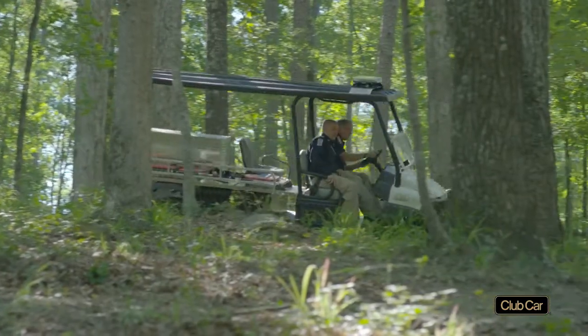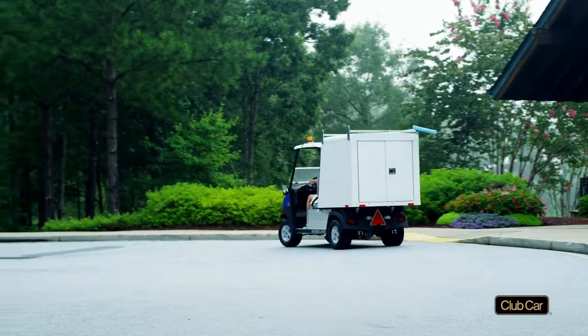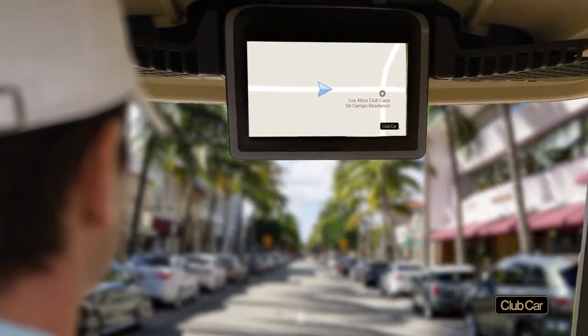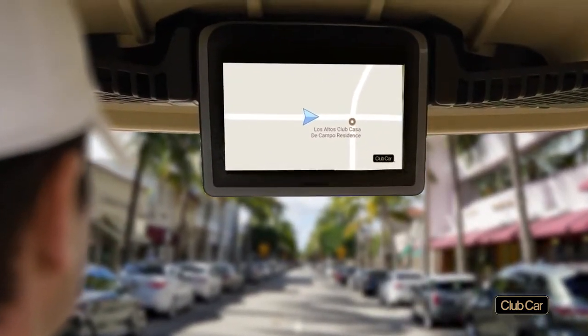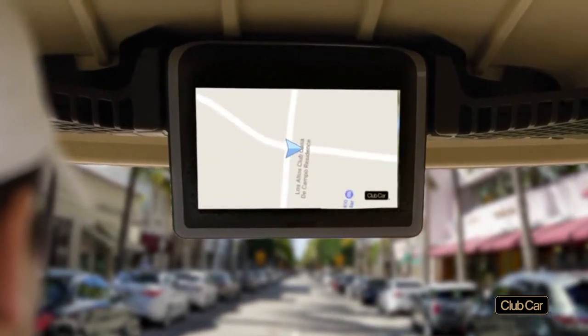Since then, we've listened to our customers and launched a chain of upgrades and innovations, including the Visage Resort Edition. This cloud-based technology lets you monitor, manage, and communicate with cars used by guests for on-site transport.